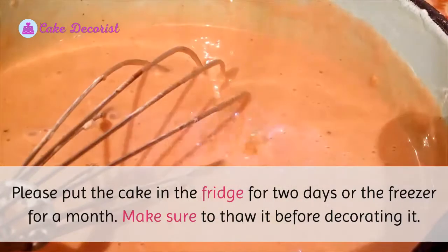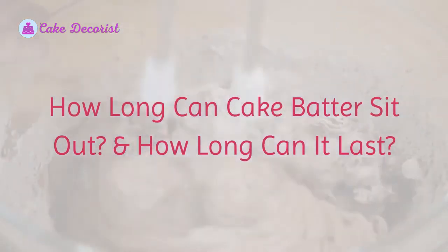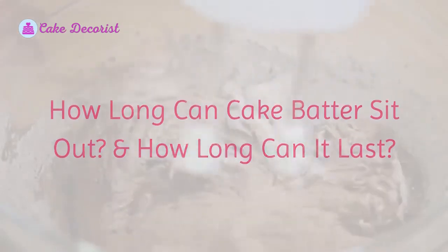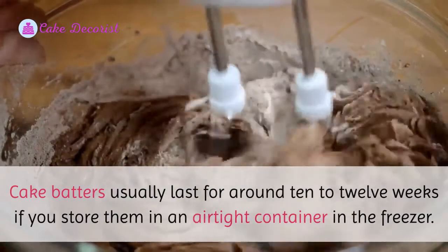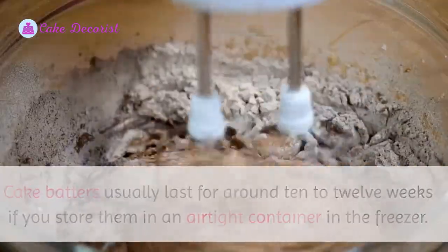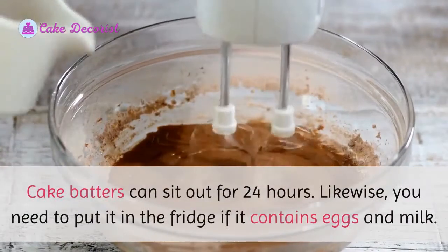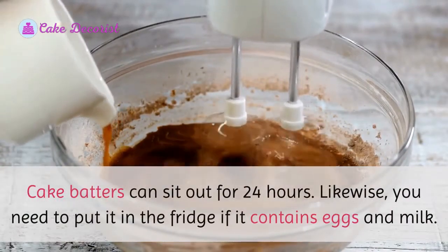How long can cake batter sit out and how long can it last? Cake batters usually last for around 10 to 12 weeks if stored in an airtight container in the freezer. Cake batters can sit out for 24 hours, but you need to put it in the fridge if it contains eggs and milk.